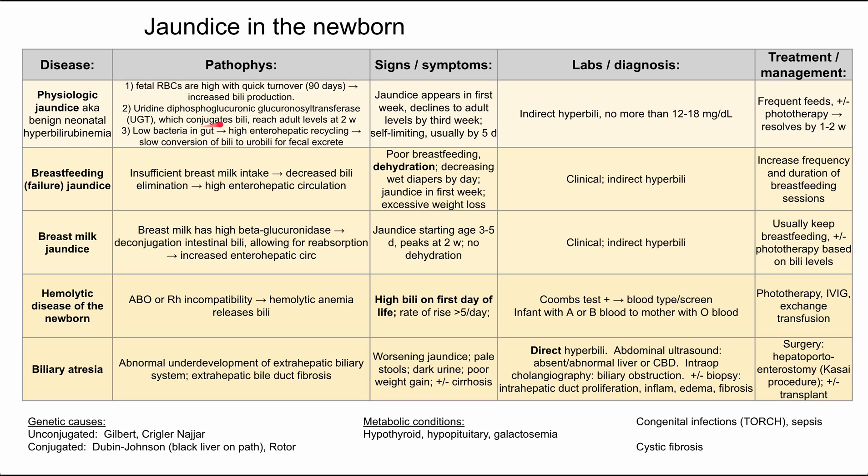Secondly, the enzyme that conjugates bilirubin, UGT (uridine diphosphate glucuronosyltransferase), does not reach adult levels until about two weeks of life, so the baby is conjugating bilirubin at a lower-than-adult rate for the first two weeks. Thirdly, the baby has low gut bacteria at birth because the baby is sterile in the womb, resulting in high enterohepatic cycling and slow conversion of bilirubin to urobilinogen for fecal excretion. Those three things compound together to cause this physiologic jaundice picture.